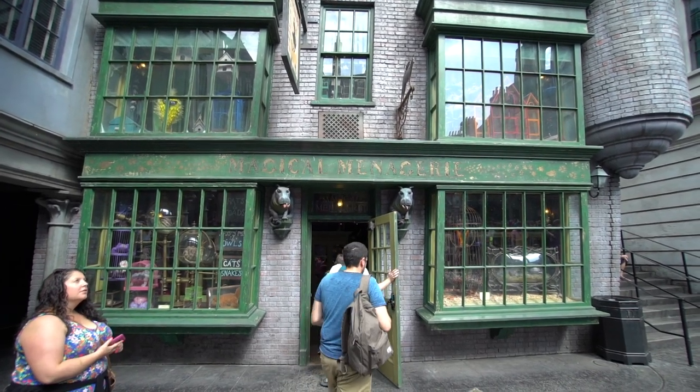One place you will almost always be really packed in tightly is Ollivander's, just because it's the place to get the wands.